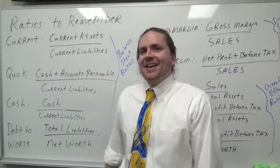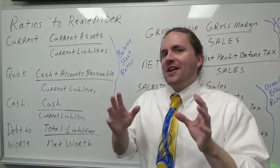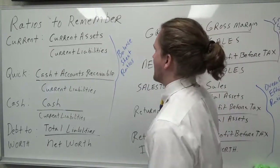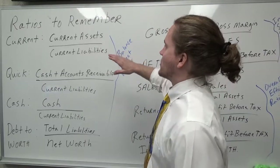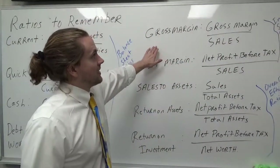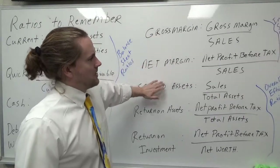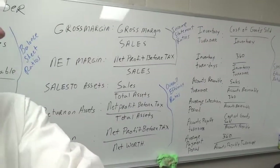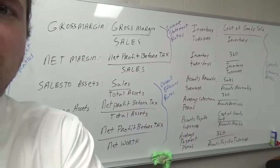Welcome back. In the following four videos, we're going to talk about ratios to remember. We're going to start with balance sheet ratios, then proceed to income statement ratios in the following video, then overall efficiency ratios, and then we're going to move to specific efficiency ratios.